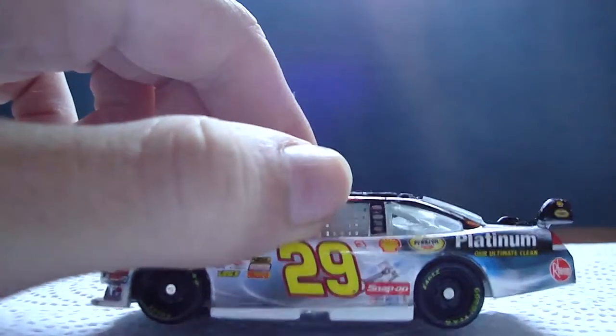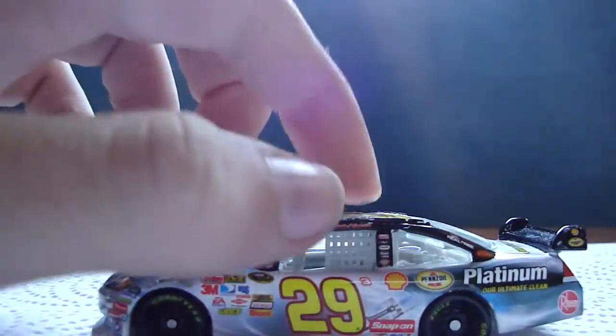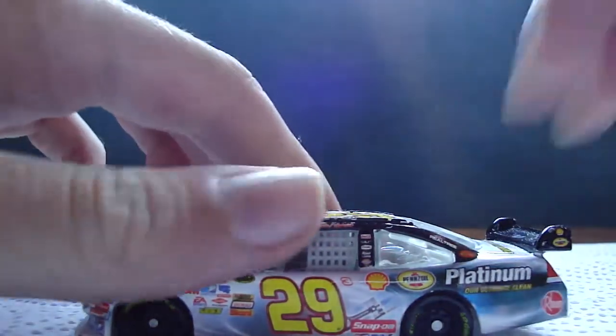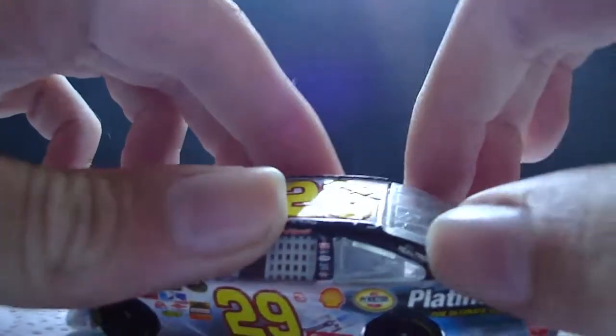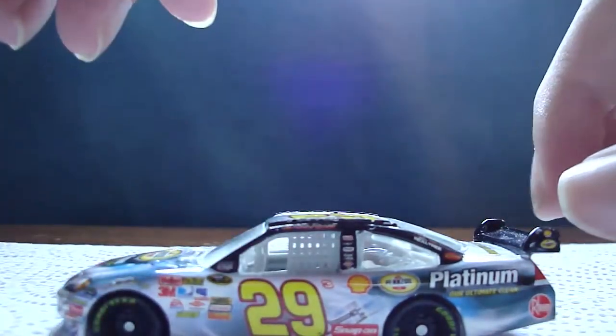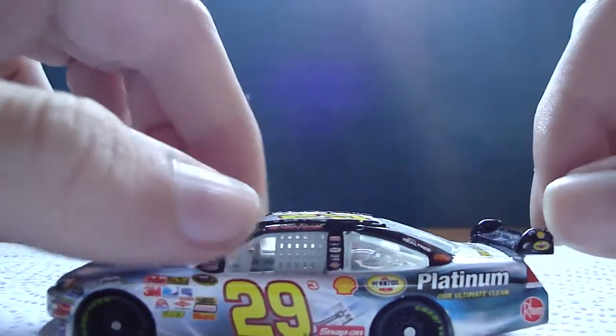Then Snap-On, Sherman Williams Paints, Safety Clean, Shell, Pennzoil, Platinum Our Ultimate Clean, Realtree, Reese's — this is Reese's — Reem, and Shell and Pennzoil on the wing, at least they're little logos.